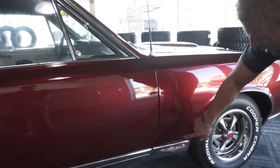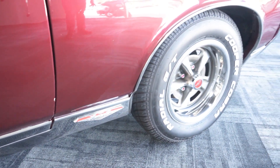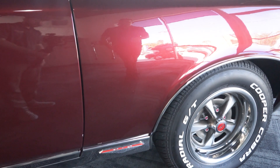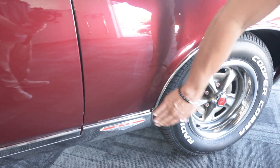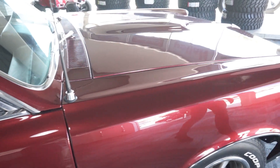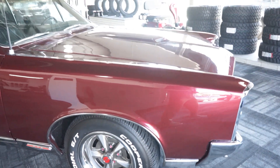Check out right above the GTO badge on the lower rocker — this is where your problem children are, where your blisters and bubbles usually tend to want to develop. Nothing going on in this car, not in the rear and not in the front. Top of the fender is real nice, same on the side of the fender.